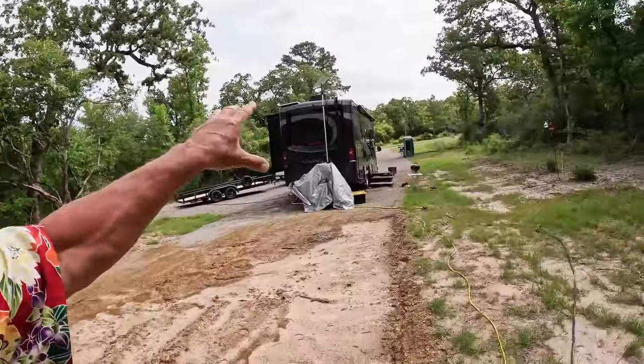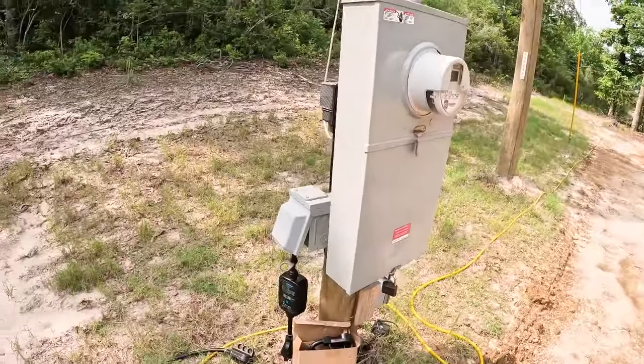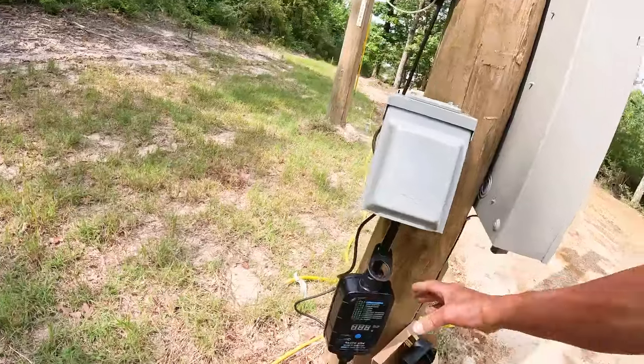Routo Vibe is back! They reached out to me and said they've got a new surge protector. Because when you're connected to the grid, you never know what the power looks like — especially if you roll into any campground. I've been in state parks where I plugged in and it wasn't a good pedestal. Other RVers are overloading the pedestals, sometimes mistakes get made. So I always test the power before we connect Trudy. And Routo Vibe does a really great job of providing protection.